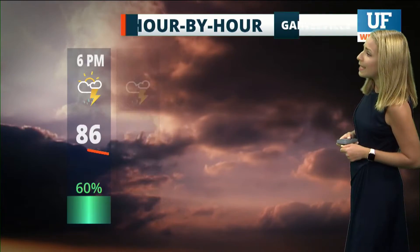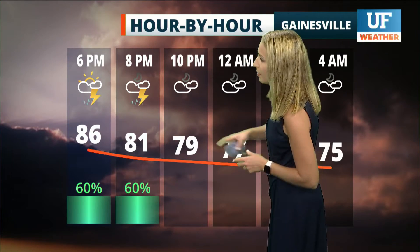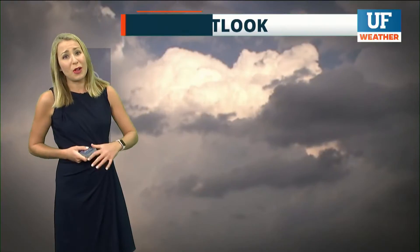Your hourly forecast for Gainesville: the chance of rain really dying off after about 8 or 9 o'clock, skies mostly cloudy to start the overnight then turning partly cloudy in the morning. It'll be muggy and mild, temperatures in the mid 70s — and we just do it all again tomorrow.